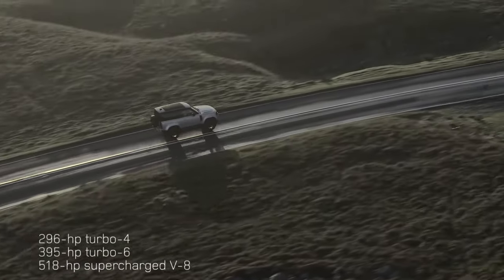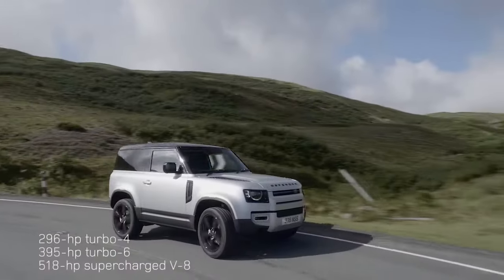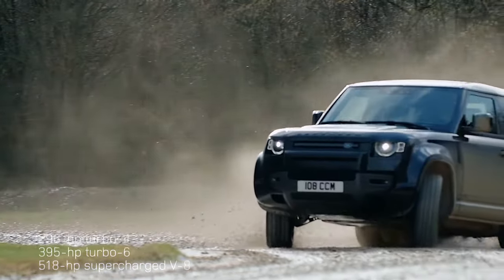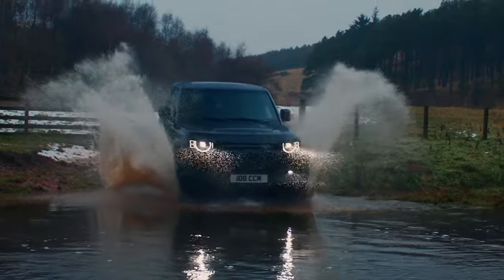Defender buyers can choose from a 2.0L Turbo 4 with 296 horsepower, a 3.0L Turbo 6 with 395 horsepower, and a 518 horsepower supercharged 5.0L V8. Every Defender comes with an 8-speed automatic transmission, 4-wheel drive, and a 2-speed transfer case.